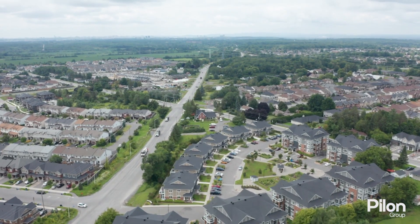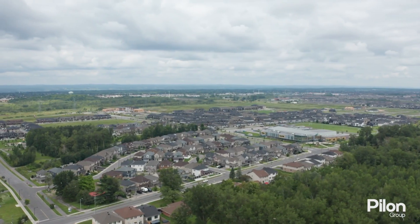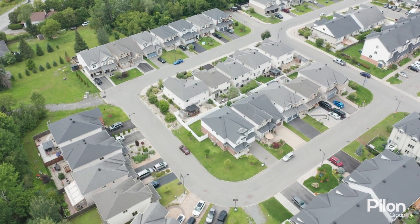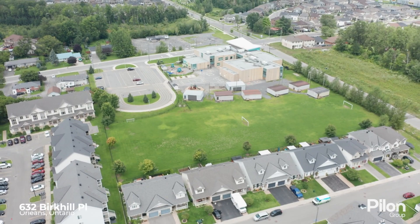Eastboro is a community located at Renault and Navin Road in Orlates, surrounded by beautiful farmlands and miles of country roads. Eastboro is a perfect blend of modern living and a serene environment while only minutes away from shopping, schools, recreation and transit.